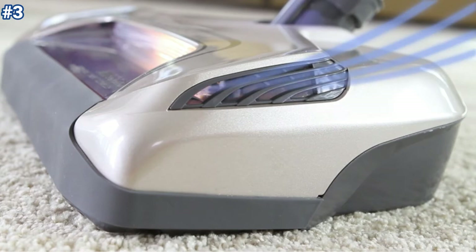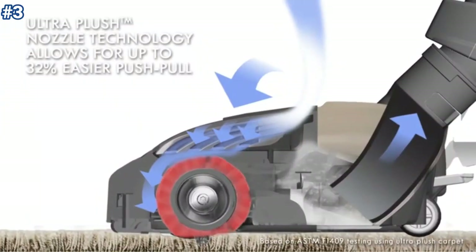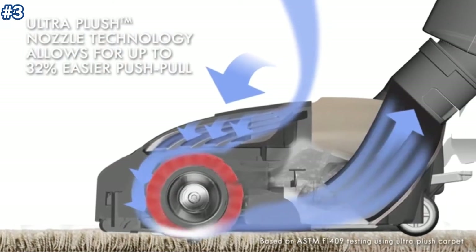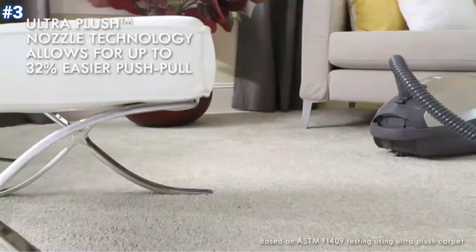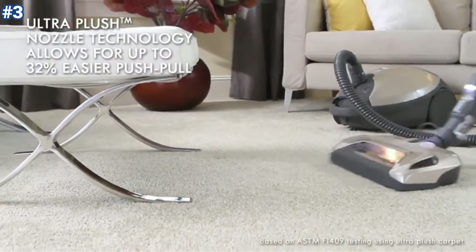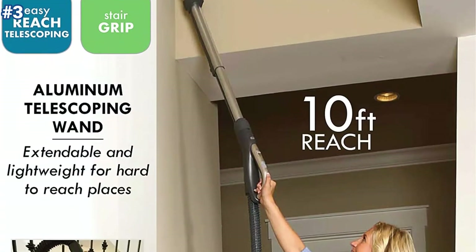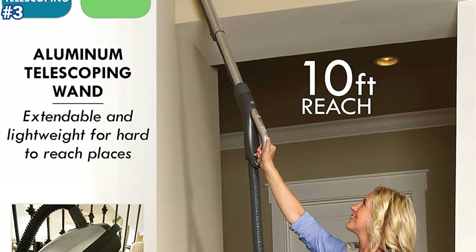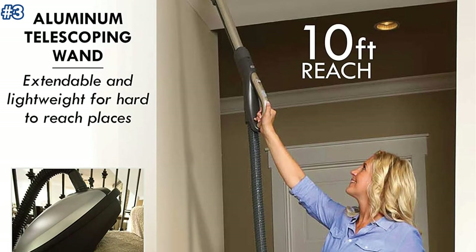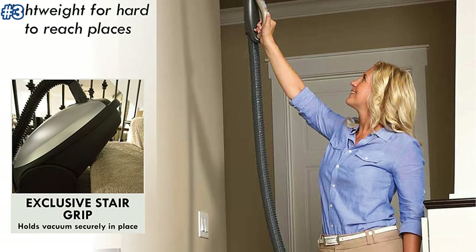It has powerful airflow for a deeper clean, and pile height adjustment is manual. The enhanced HEPA filter system traps 99.7% of debris, trapping dander and dust inside the vacuum and reducing allergy-induced pollutants in the room. The adjustable wand is lightweight and extends to a reach of 10 feet. The detachable handle is perfect for thoroughly cleaning furniture, car interiors, and tight spaces.